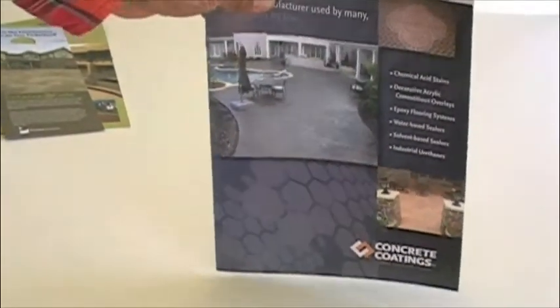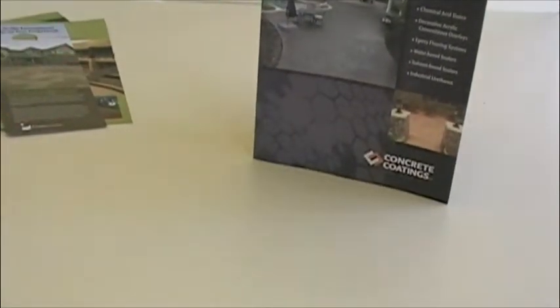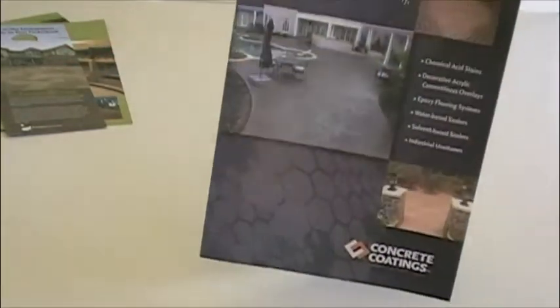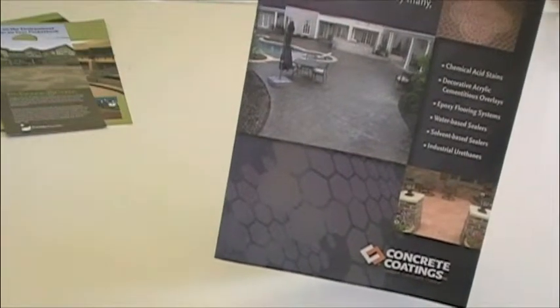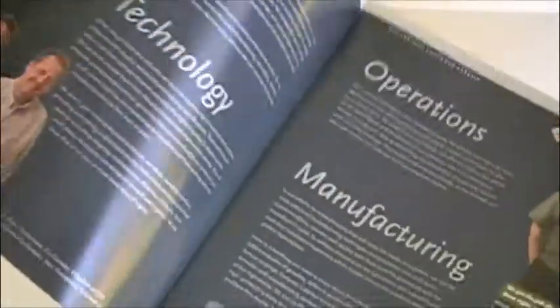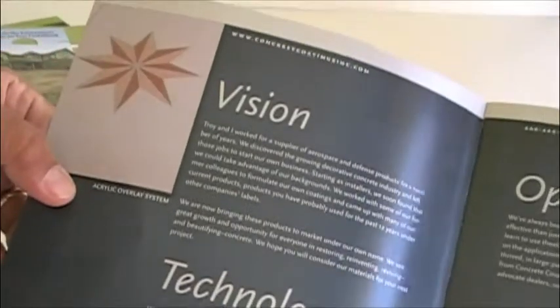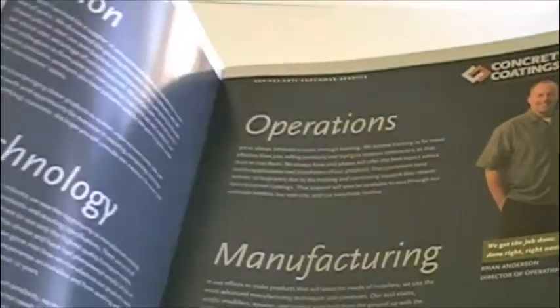What we have here next is an 8-page brochure. This was for Concrete Coatings, a company out of Layton, Utah — they had a dealer network. They wanted to get rid of the dealer network and go straight to wholesale. So what I did here, as you can see on pages 2 and 3, was highlight the owners, their vision, the technology, their operations, and manufacturing.